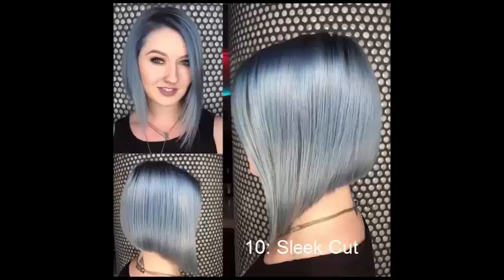No. 10: Sleet Cut. Short hair for round faces can get rather boring quickly, which is why it's important to mix things up once in a while with a new style or hue. The style in the photo combines both — hair is dyed a cool ice blue, while the sleek, ultra-straight cut is ideal for even very thick hair.